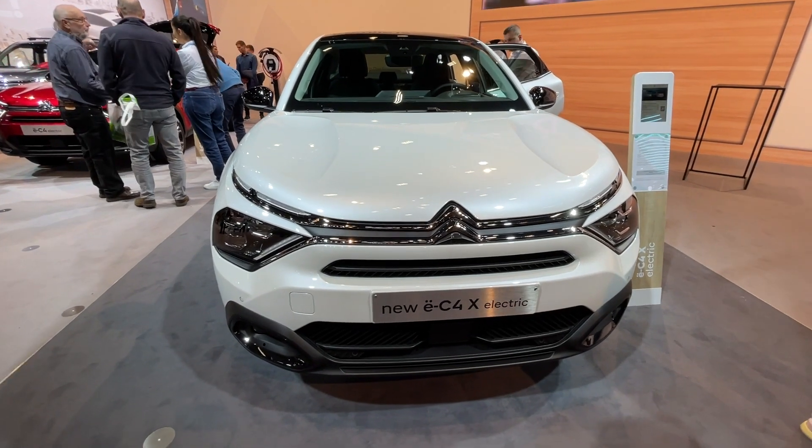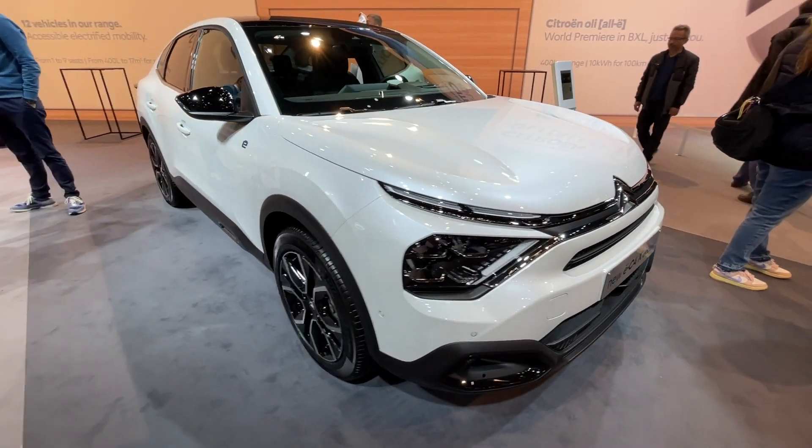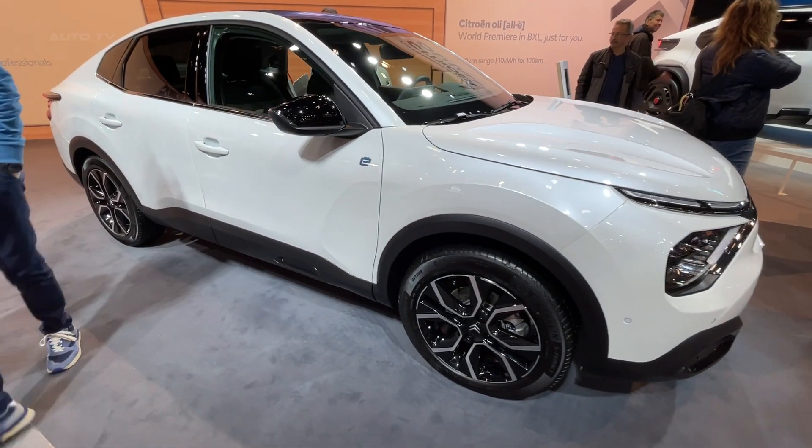In 2023, Citroën introduced an electrifying new model, the EC4X, designed to blend the practicality of an SUV with the sleek nature of a hatchback.